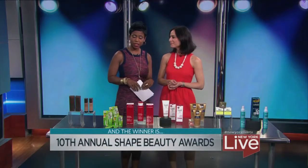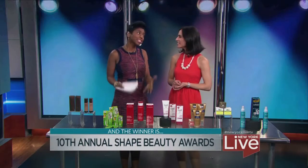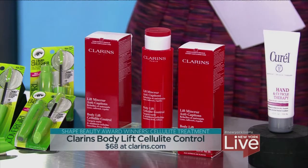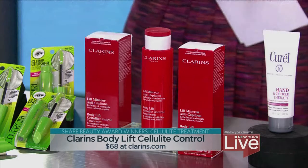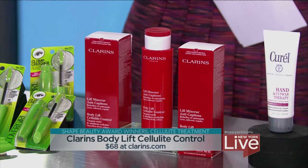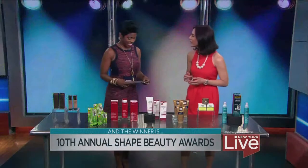Cellulite treatment — we hate to even think about it, but it exists. It's nice to know that these really work hard. This is going to temporarily reduce the appearance of cellulite and help to really tighten the skin around your hips and buttocks. There's also a great massage tutorial that comes with this from Clarins. Over time, you're going to notice that it does tighten and smooth out the skin. Of course, diet and exercise, you cannot forget about that — but this is a good quick fix.